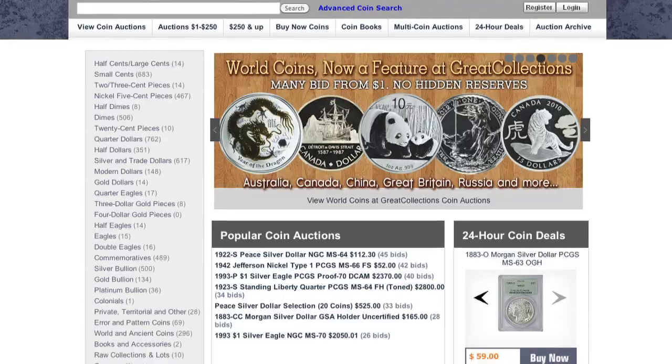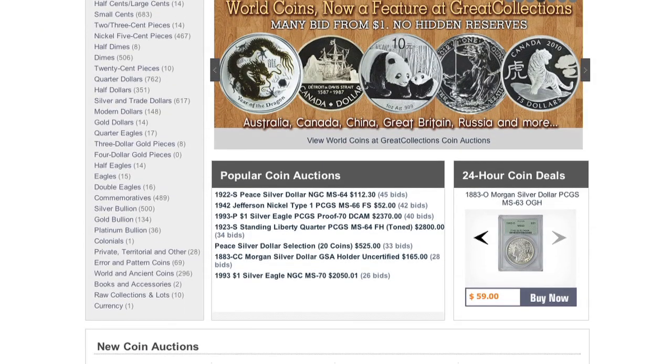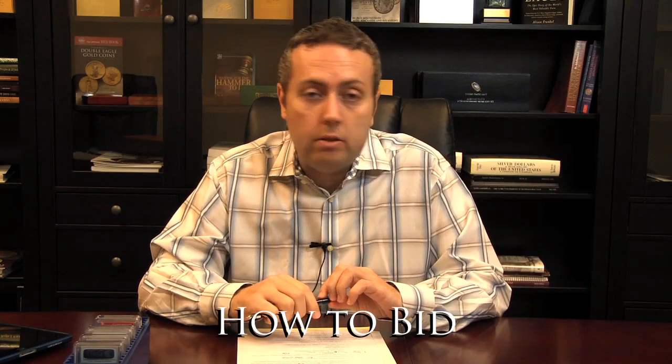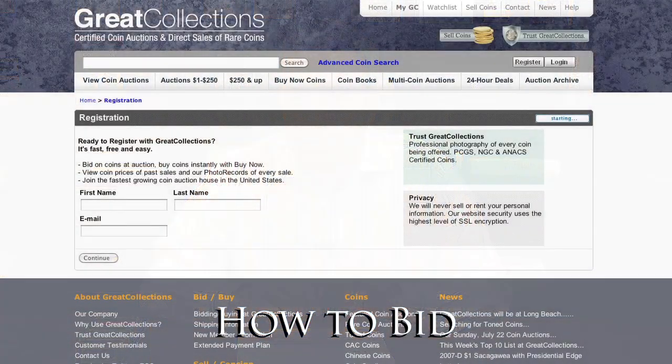At Great Collections we currently have over 7,000 coins available for bid. Almost 90% of the coins are US and about 500 to 600 are world coins. In order to bid, you can register at GreatCollections.com — it will only take you a couple of minutes. From there you can browse auctions, add items to your watch list, and proceed to bid on coins.